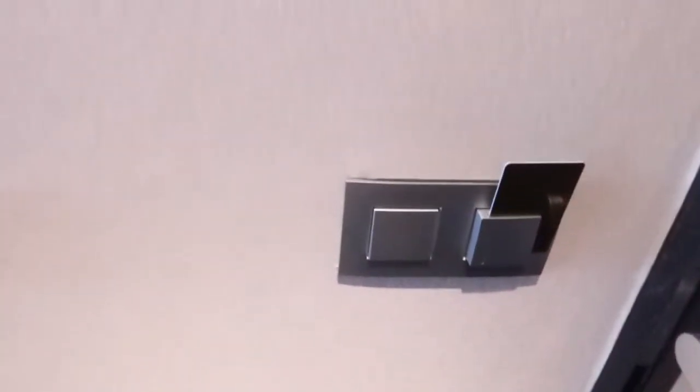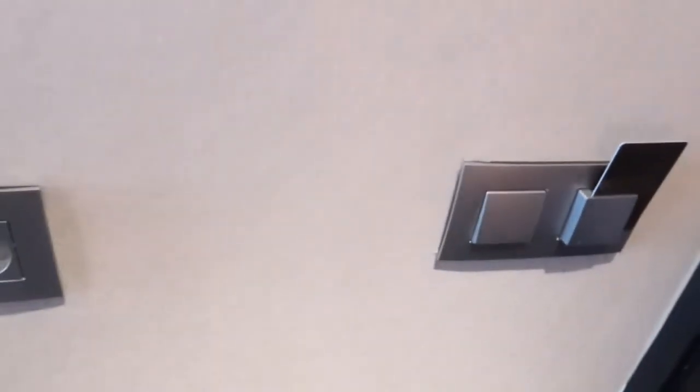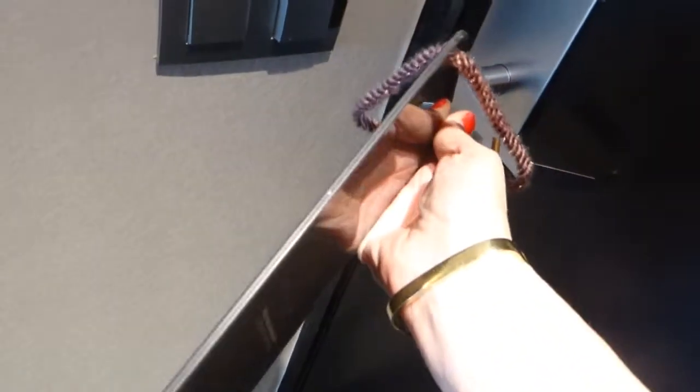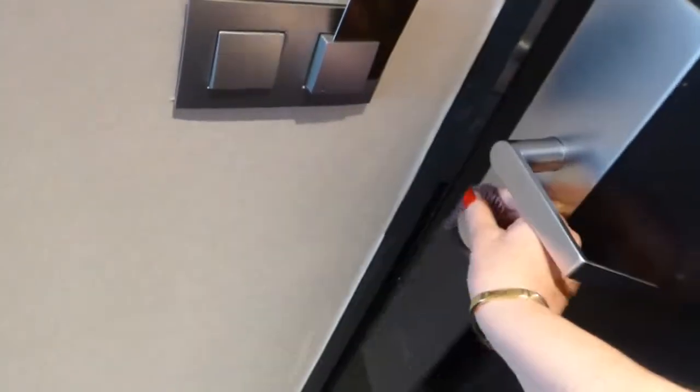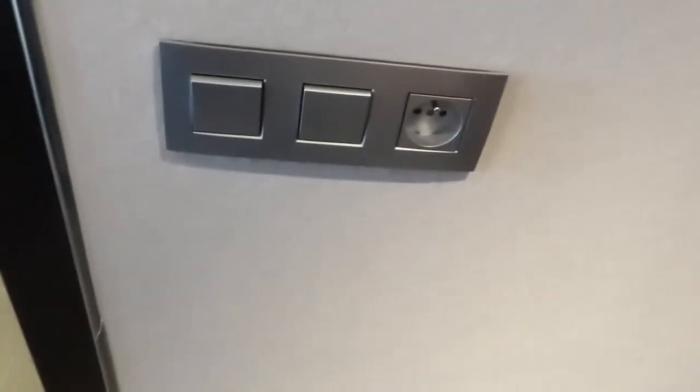The Sofitel is very much into conservation, so you've got to put your key in to activate the room. The Do Not Disturb sign is actually made out of plastic — very sturdy — not your regular piece of paper that goes flying. I always have a problem finding it. There's also a place to plug in right at the entrance, which is interesting.